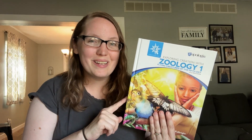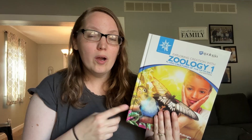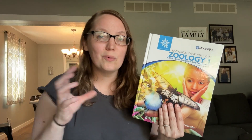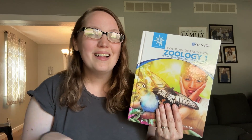If you are looking to explore the science topic of flying creatures or dipping your toes into the water of Apologia's Young Explorers series, you're going to want to check out today's video because today I'm sharing my first impressions of the Zoology 1 curriculum from Apologia Science.